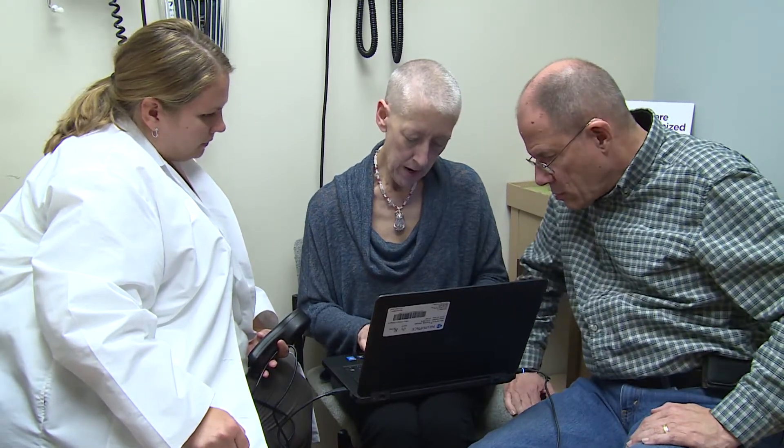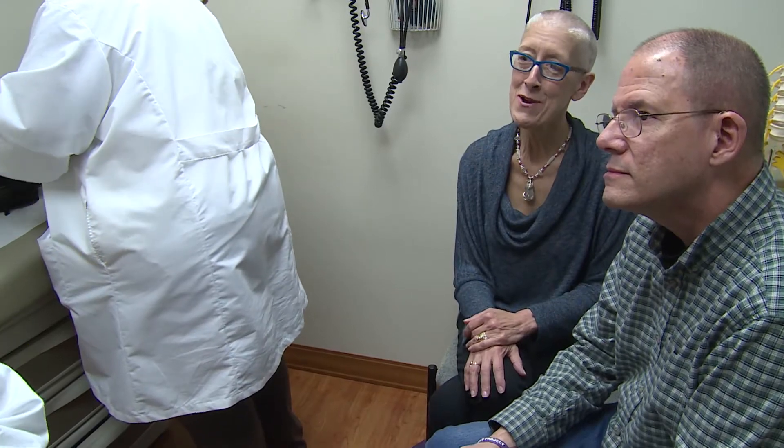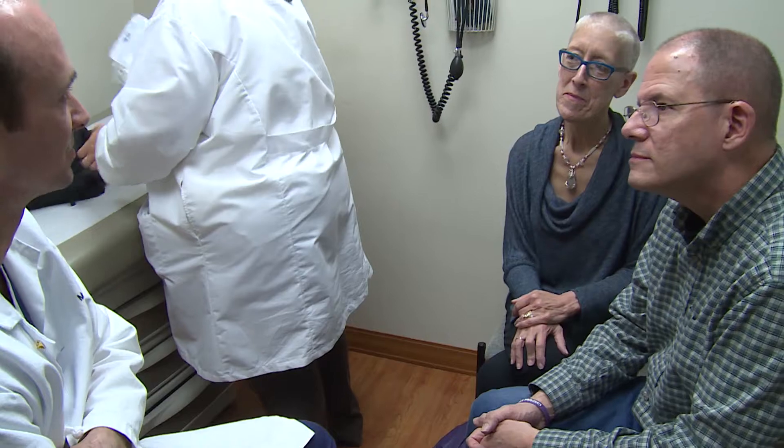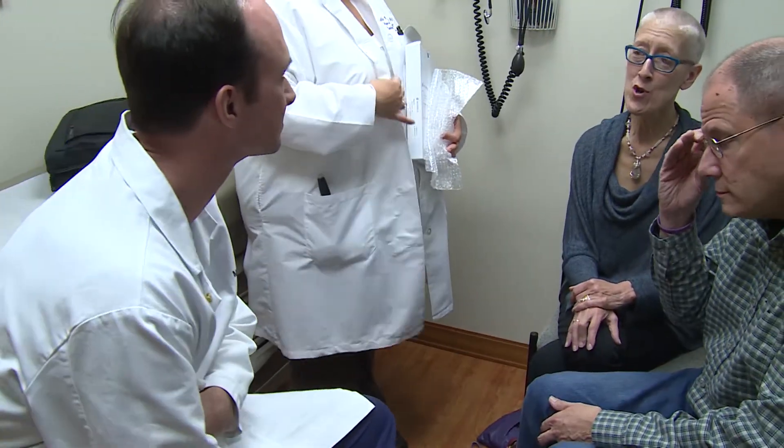I was diagnosed in 2001. The doctors feel, though, that I've most likely had epilepsy through at least adolescence, if not sooner. I haven't been able to drive for 13 years, which has been hard. But also when my friends and co-workers started noticing things, I had to stop work.